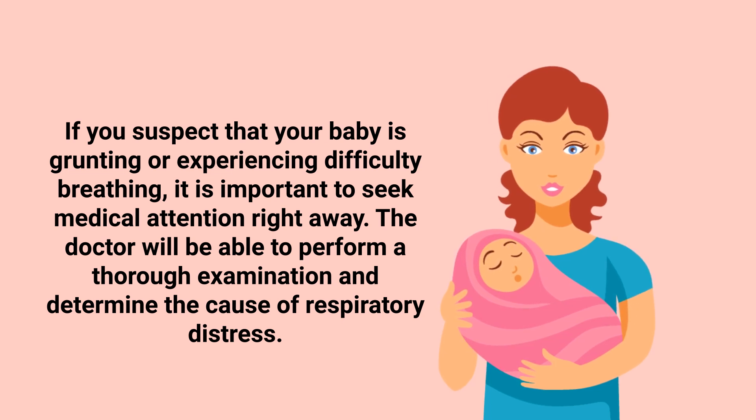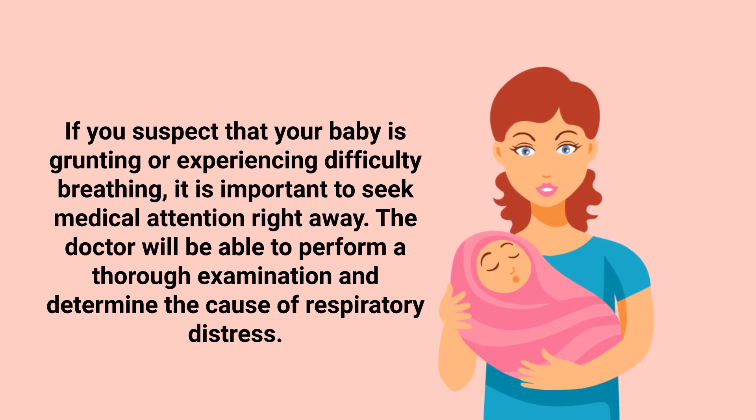If you suspect that your baby is grunting or experiencing difficulty breathing, it is important to seek medical attention right away. The doctor will be able to perform a thorough examination and determine the cause of the respiratory distress.